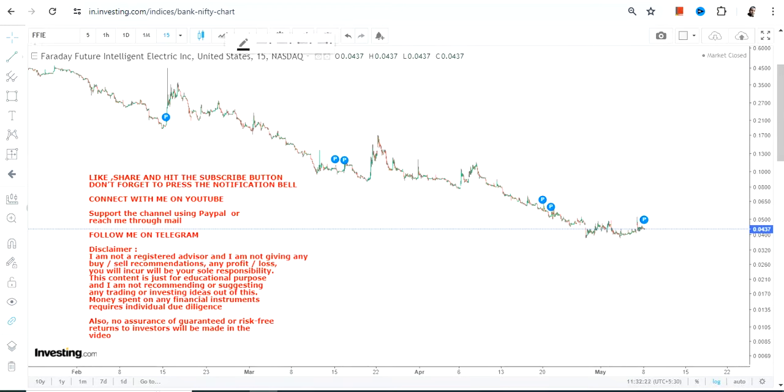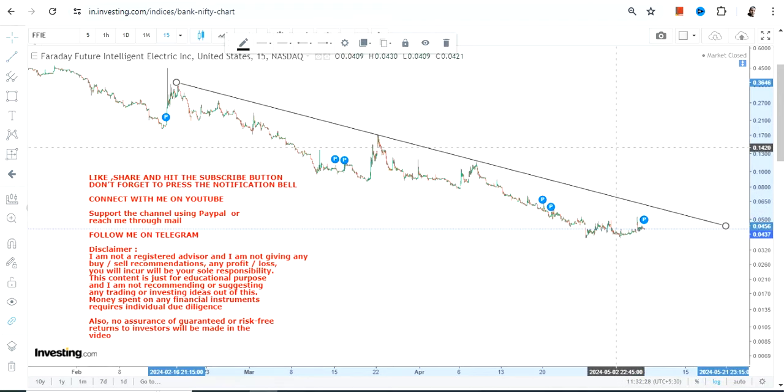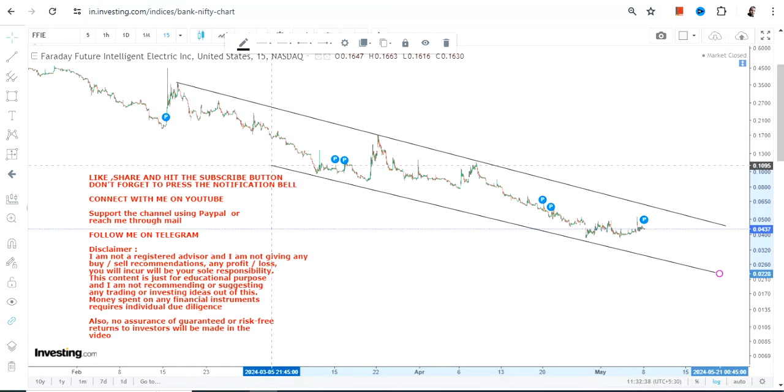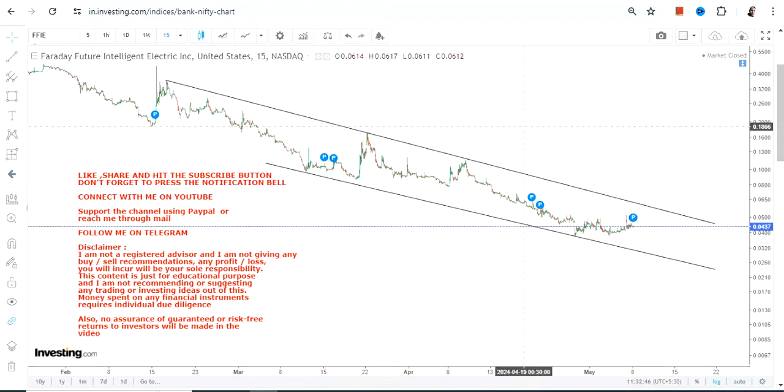Hello friends, welcome to my channel. FFIE stock is indicating a price bounce back, but please understand that the overall price chart is on the downside. If you enter into this kind of trend or price action, you are taking unnecessary risk because the volatility is extremely high. Please understand the risk before entering.